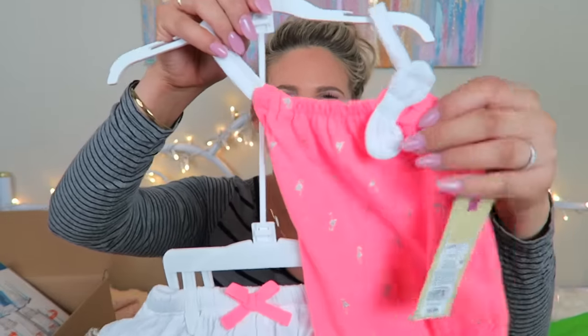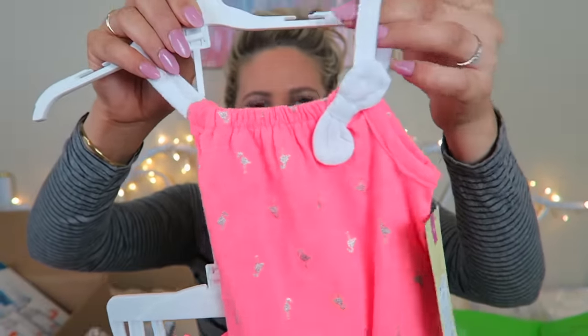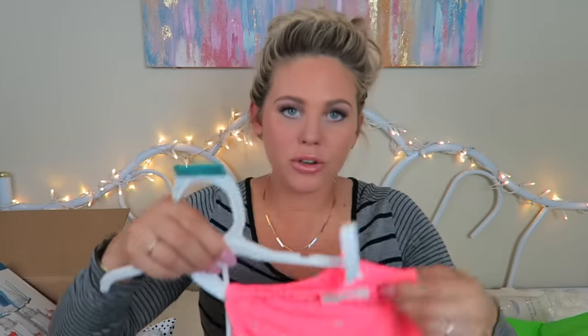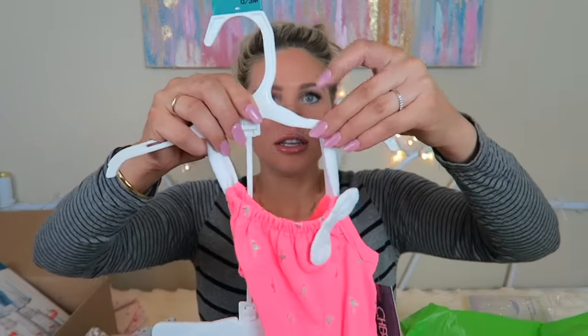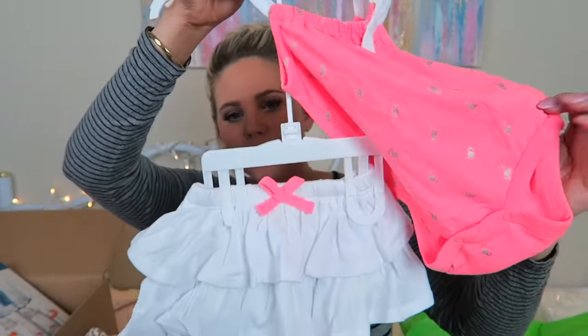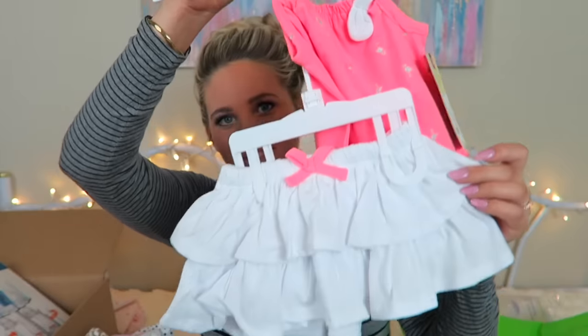I'm very obsessed with this one also from Target. It has a little bow on top with silver flamingos on the onesie and this little white ruffle butt skirt that goes with it. I love this little ruffle butt skirt — it was $9.99, zero to three months at Target.